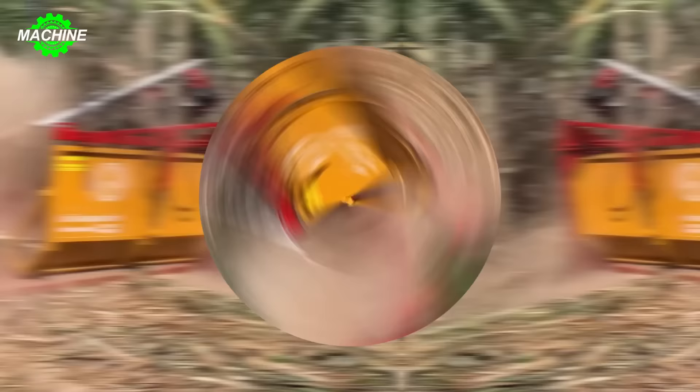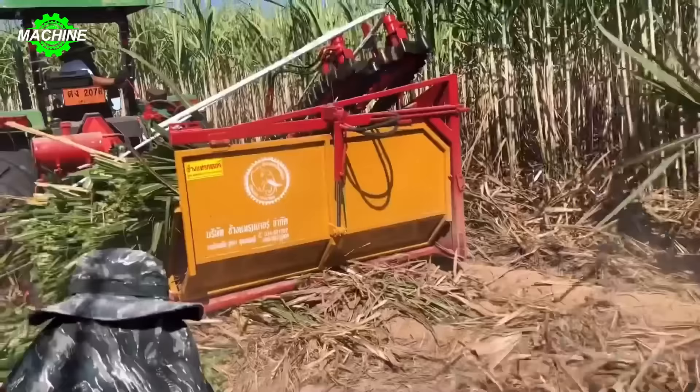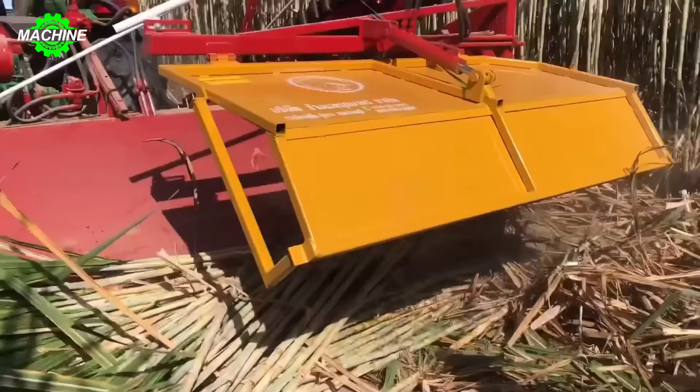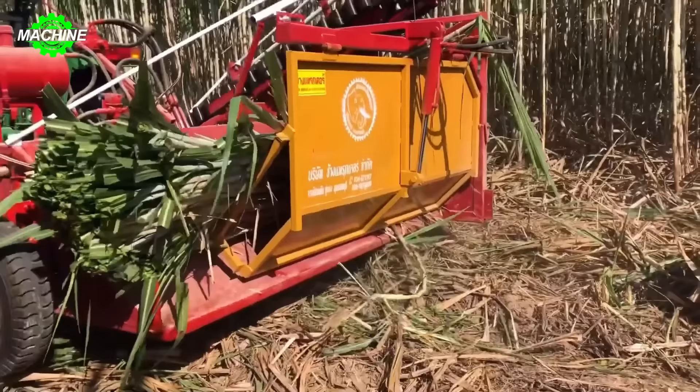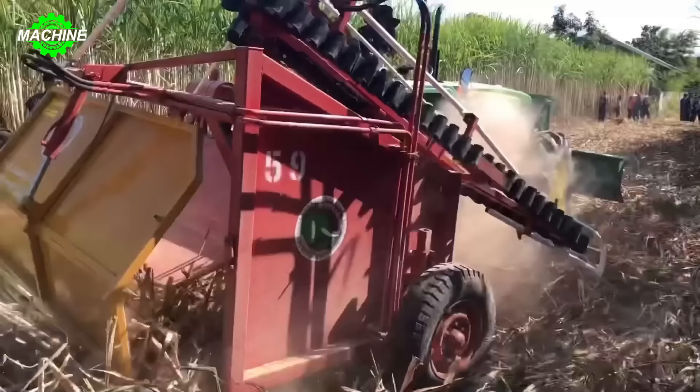The sugarcane harvesting machine is an efficient solution that helps reduce labor and time for the harvesting process. Instead of manually cutting and harvesting sugarcane, the automatic sugarcane harvester operates vigorously and accurately. The components of this machine are designed to cut and collect sugarcane quickly and efficiently, increasing productivity while minimizing the labor and workforce required.